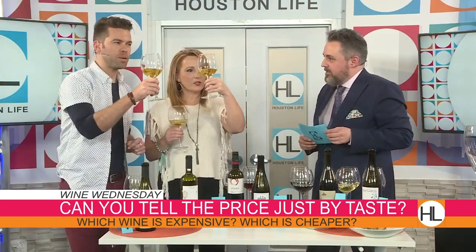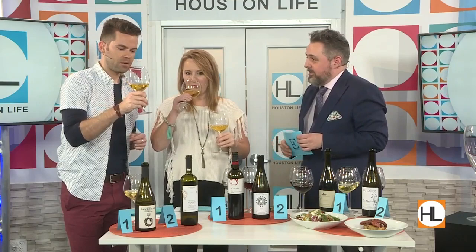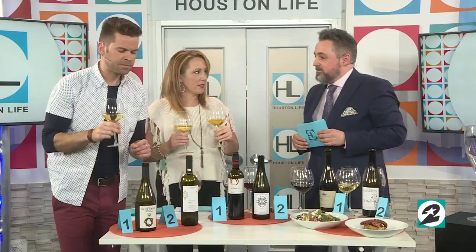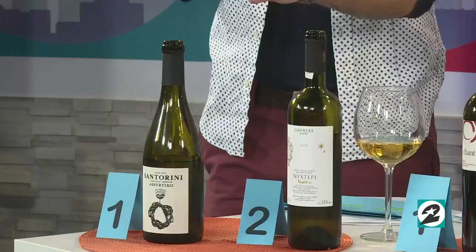Some people think that a more expensive wine always tastes better — is that true? Not always, not always at all. It's all a matter of what you like to drink. There's no timer, and you just merely have to say which one you think is more expensive. I think number two is more expensive. I think number one is more expensive — the taste is a little more subtle. This one is a little more acidic to me.